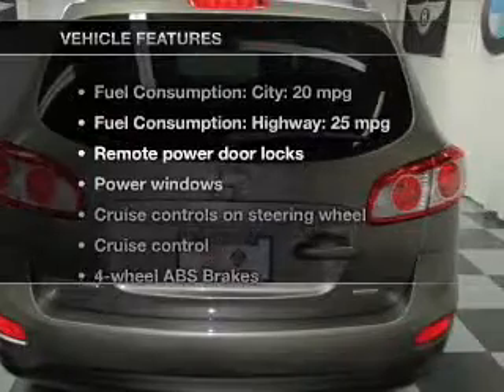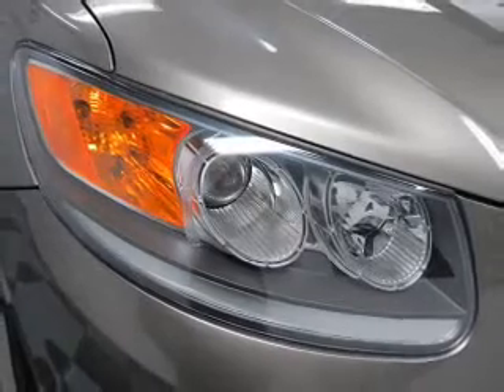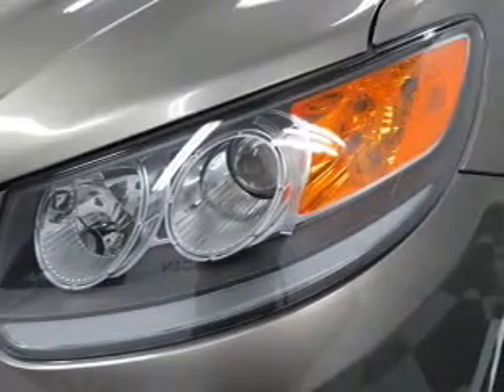And with these notable features, you won't want to miss out on the opportunity to own this amazing ride. Keyless entry. Power door locks. Power windows. Cruise control. Bluetooth wireless. An AM-FM stereo with a CD player. And satellite radio.